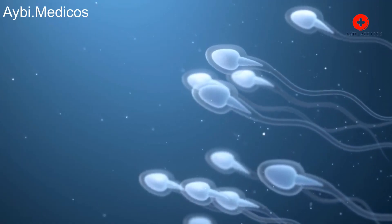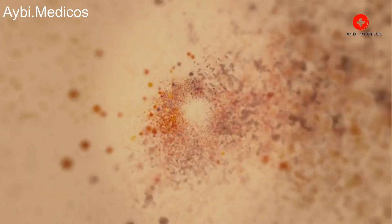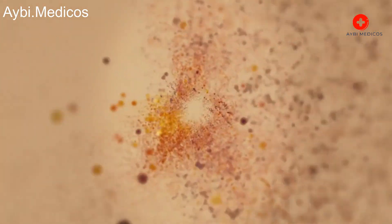Reproduction. Female lice lay eggs, usually at the base of the hair close to the scalp. These eggs hatch in about 7 to 10 days, releasing nymphs — baby lice. Nymphs mature into adult lice within 9 to 12 days.